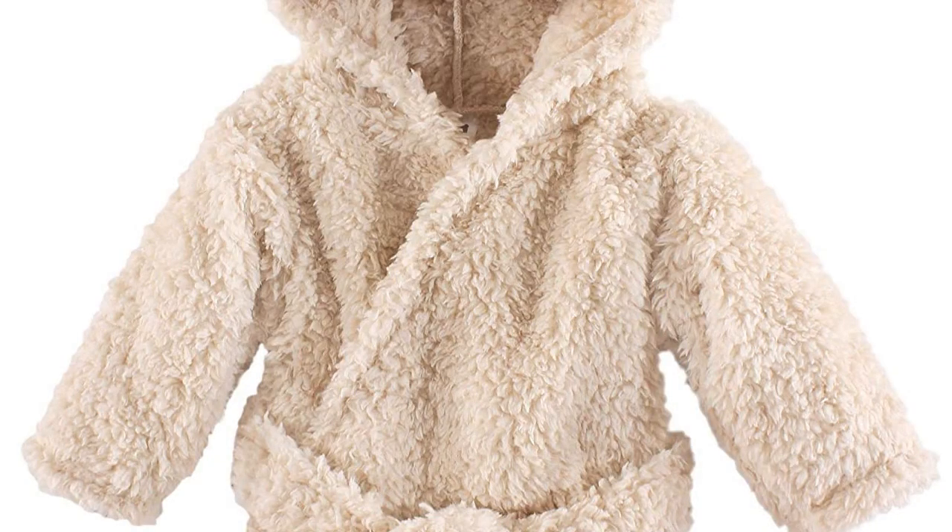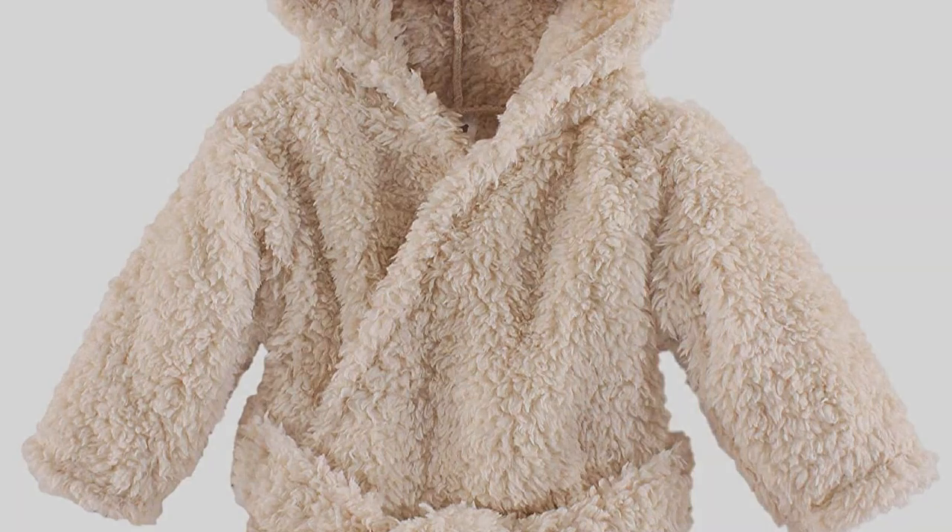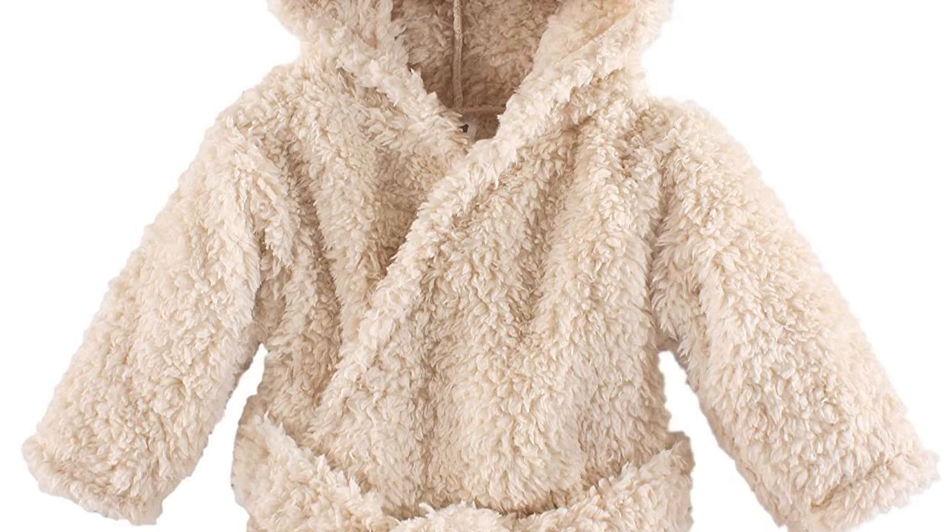Hudson Baby Unisex Baby Plush Animal Face Robe, Cozy Bear. 0-9 months animal face plush hooded bathrobe made with 100% plush coral fleece fabric, soft and gentle on baby skin, optimal for everyday use, affordable, high quality bathrobe.